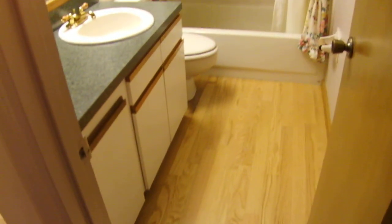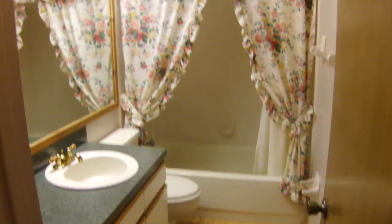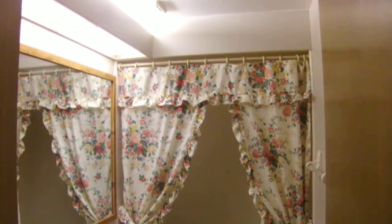Down the hallway here is bathroom number two. And then the master — the master is nicely sized with beautiful hardwood and a ceiling fan. A unique feature about this room is that it actually has an alcove right here by the window; it's great to put a dresser or maybe a TV stand.